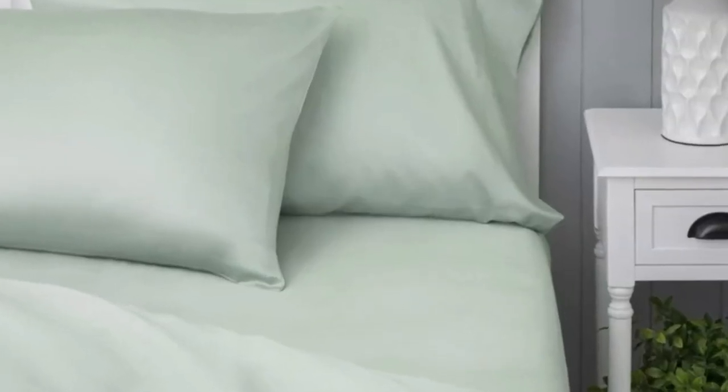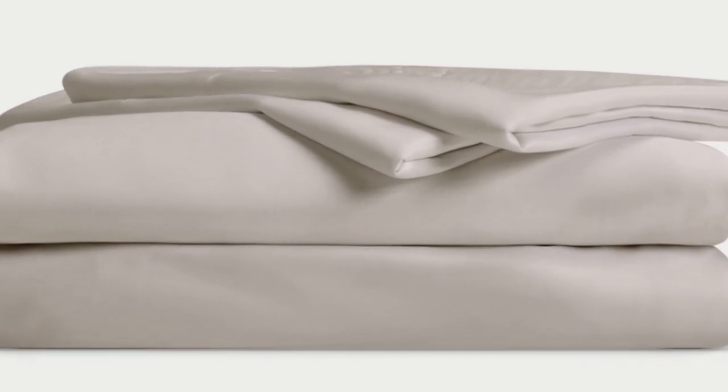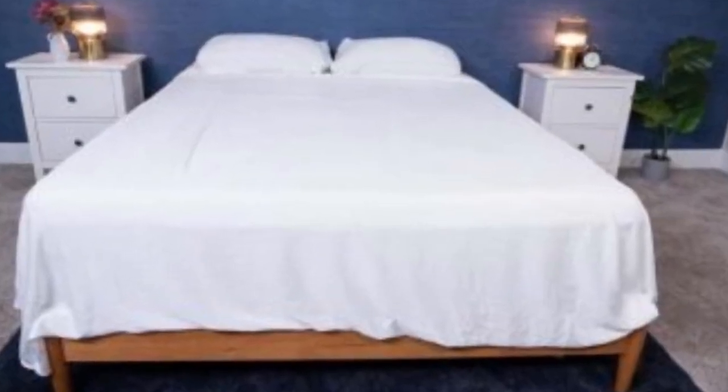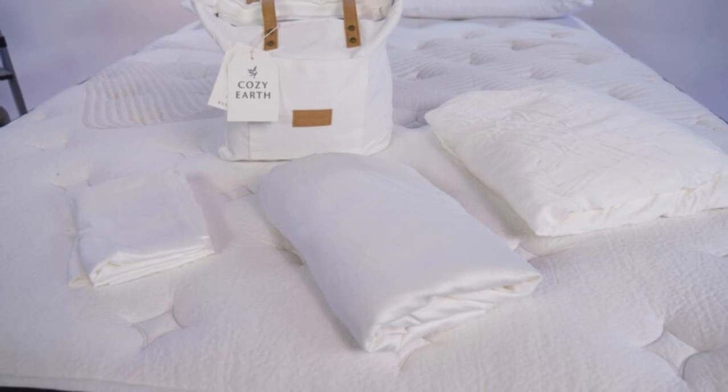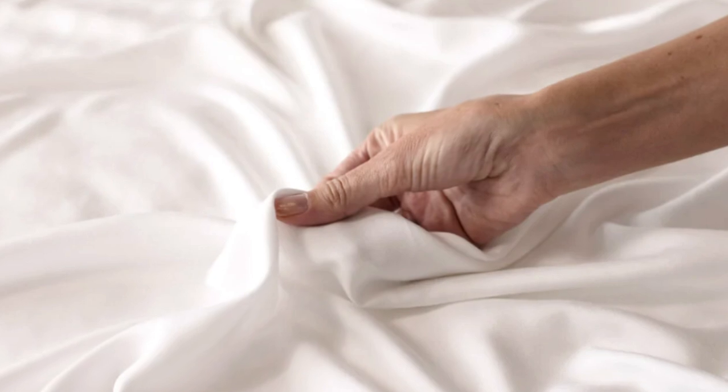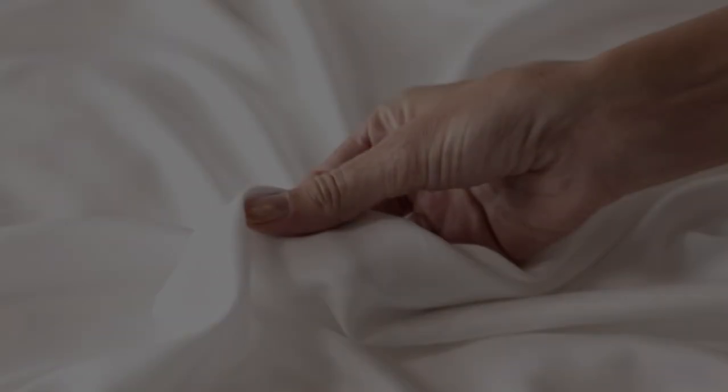Cozy Earth recently introduced a few neutral shade options for those looking for more than just white. What we love: they're incredibly soft and will make you feel like you're sleeping in luxury. They're durable with a 10-year warranty and should last several years with good care. They're a fantastic choice for hot sleepers — breathable and moisture-wicking, so you won't feel sweaty or stuffy. What to keep in mind: these sheets carry a luxury price tag, though Cozy Earth does discount them throughout the year, and you can break up payments with financing. Pros: silk-like feeling, doesn't trap heat, several color options. Cons: luxury price tag.